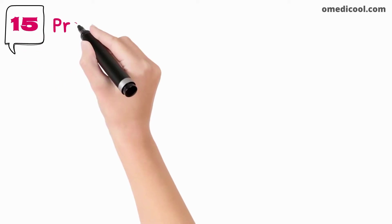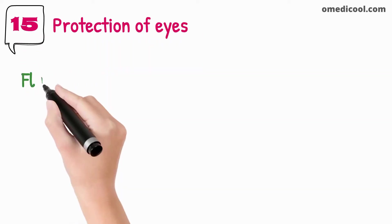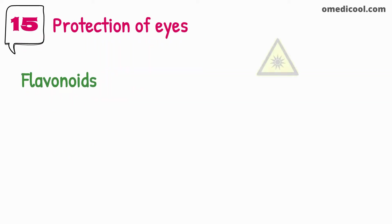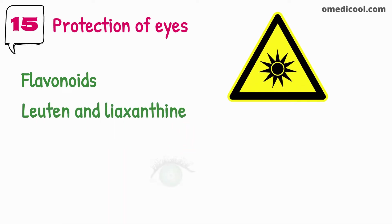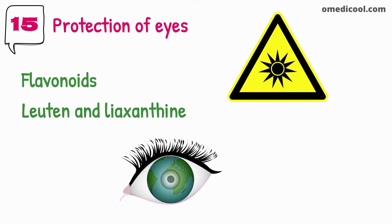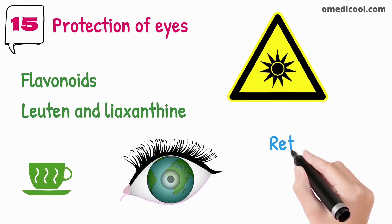Green tea is also good for the protection of eyes. It contains flavonoids that help protect eyes from sunlight and other microscopic radiations. Lutein and zeaxanthin are important antioxidants for the protection of the eyes, and green tea is a rich source of these compounds. Green tea is very protective against most eye infections and disorders and keeps the retina safe.